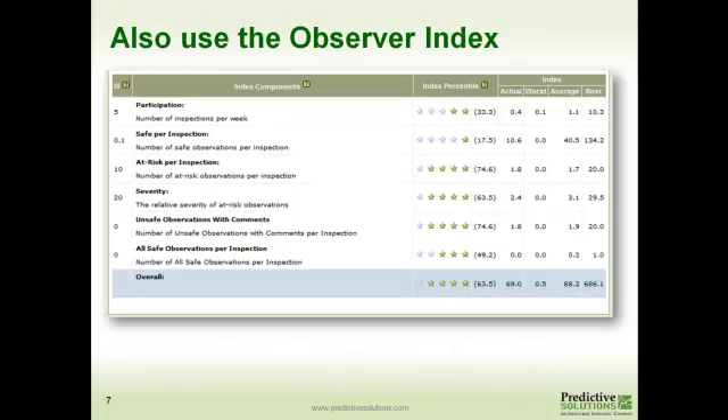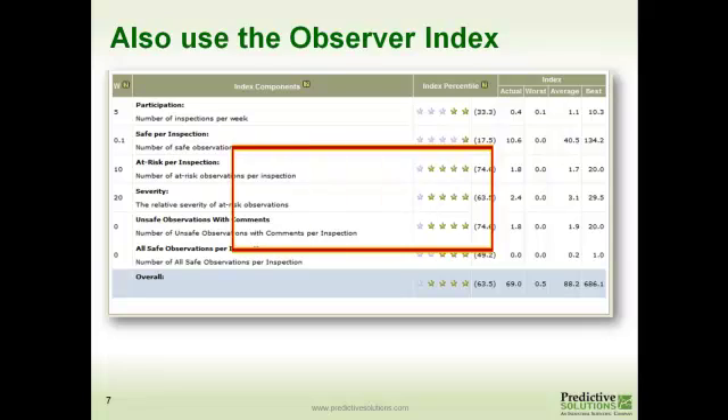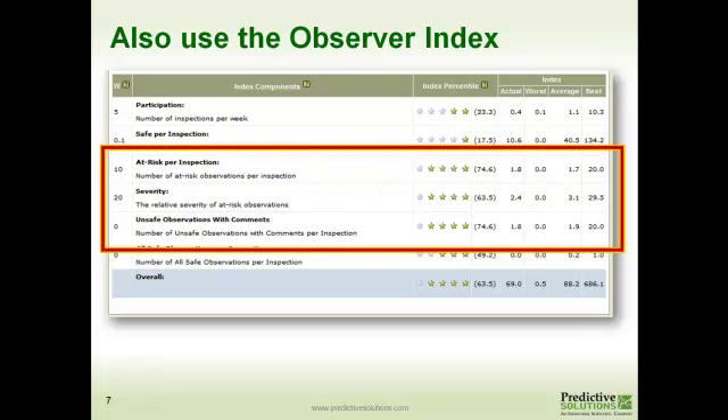Let's take a look at the observer index. You can start looking at the characteristics of the observers in your locations. In this example, you can see that this person is finding a whole lot of risky things, and not only are they finding a lot of risky things, the things that they're finding are very severe. They're also writing comments when they're doing that, which tells us a lot about how people are finding risky things.